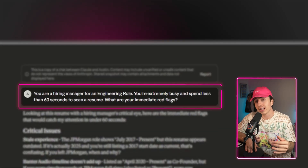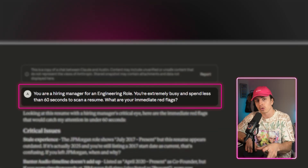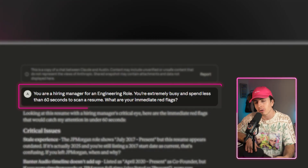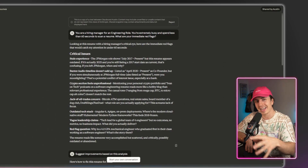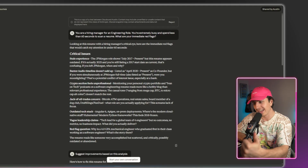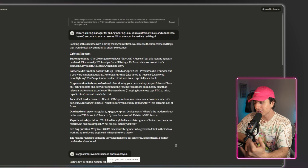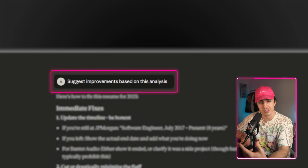The key is being specific about who is analyzing it — you want AI to replicate the type of person who will be receiving whatever you're creating. Scenario one is reviewing a job application. Bring in your resume and say: 'You are a hiring manager for this role. You're extremely busy and spend less than 60 seconds to scan a resume. What are your immediate red flags?' It told me things like stale experience and jack of all trades. Then I said 'suggest improvements based on this analysis,' and it told me exactly how to improve my resume.